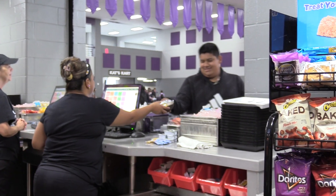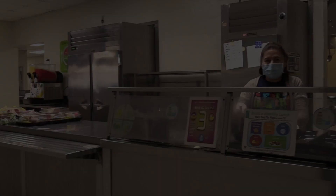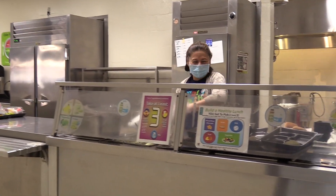We are thankful to have such a hard working child nutrition staff. They work tirelessly to ensure our students are given a nutritious meal every day.